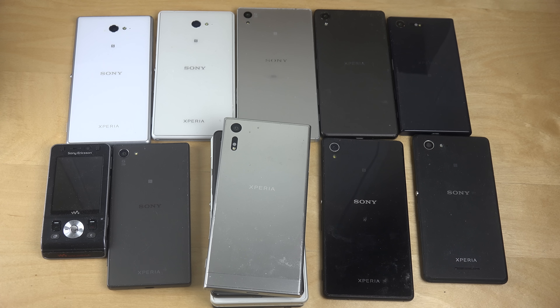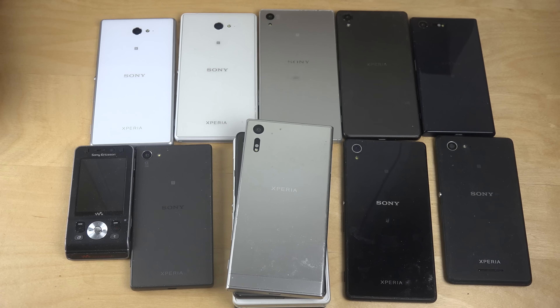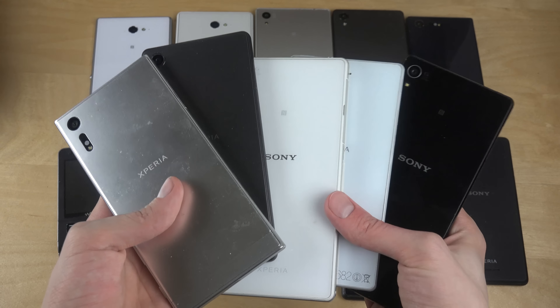Hey guys, so today I want to do a quick video for the Sony fans out there. I did a video a couple of days ago where I went over my Sony phones designs on some of their high-end phones, so I want to take a look at the software today — what kind of software you get — because I updated all of these to the latest software.